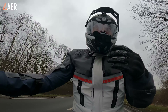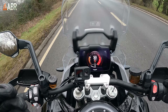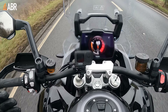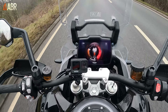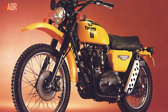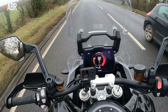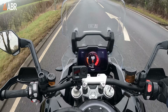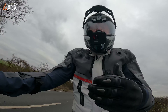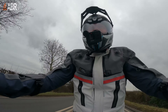Ted was riding a Triumph Tiger, though it didn't look like the adventure bikes you find today. Triumph's first attempt at creating what we might see as a modern adventure bike was in 1981, when it created the Tiger Trail — mainly in response to the success of the BMW R80 GS. Despite getting some pretty poor reviews, that bike captured people's imaginations. Unfortunately the Tiger Trail wasn't so successful and went out of production a couple of years later.